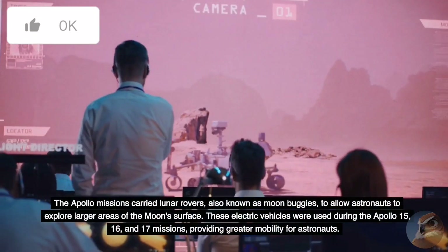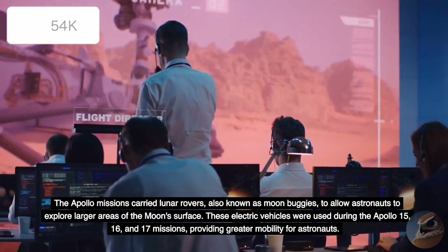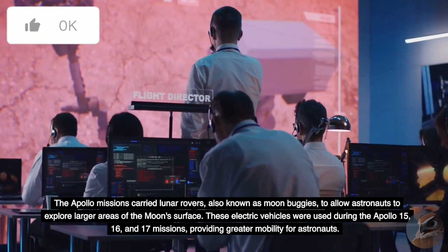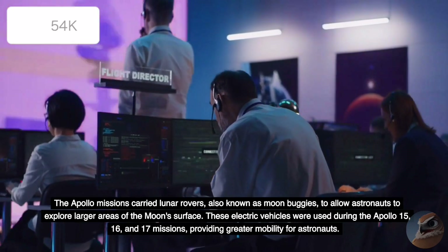The Apollo missions carried lunar rovers, also known as moon buggies, to allow astronauts to explore larger areas of the Moon's surface. These electric vehicles were used during the Apollo 15, 16, and 17 missions, providing greater mobility for astronauts.